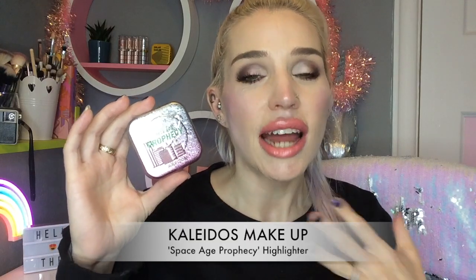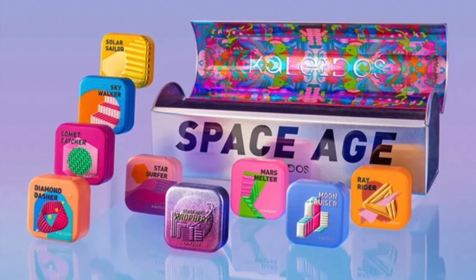Hello there and welcome back to my channel. Today I just have to tell you about the best highlighter I've ever tried in the world. This highlighter is exceptionally beautiful, super unique, just all-around absolutely amazing. The highlighter I want to tell you about is by Kaleidos Makeup and it's called the Space Age Prophecy highlighter.